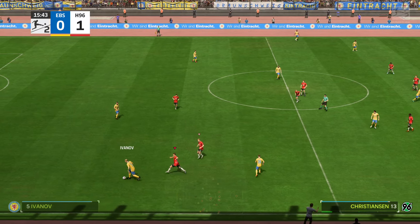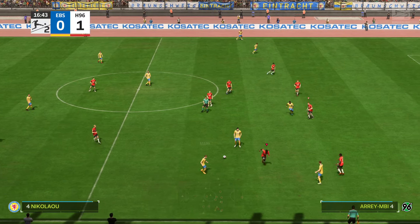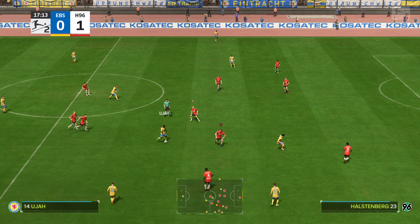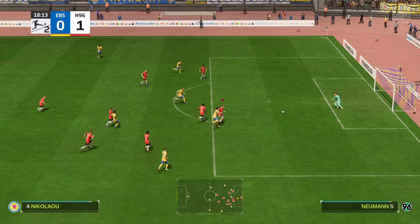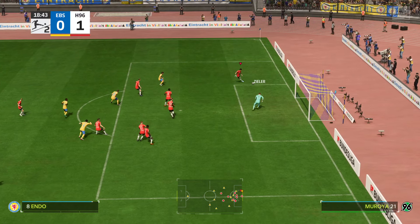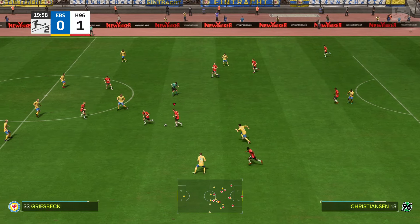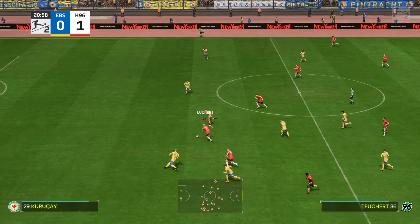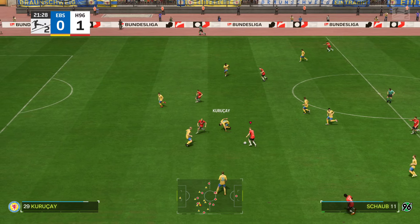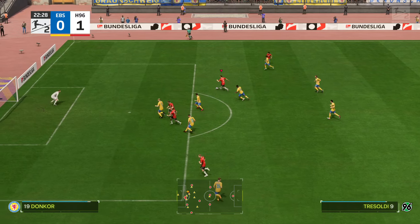Even off Jan Hendrik Marx. Janis Nikolaou keeps getting the touch. Time for composure on the ball. It's looking promising.